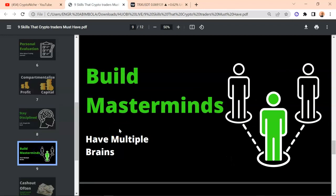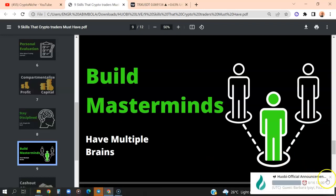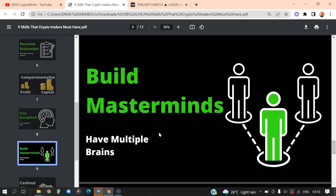Build a mastermind group. An example is where you belong to a group of traders, because iron sharpens iron — you cannot use bamboo or a plank to sharpen iron. Make sure you belong to a mastermind — it could be a group of three, four, or five people. When you belong to that group, you can sharpen each other; you can share your trades, review your trading plan, and formulate better ideas over time that can help you stay profitable in the long run. If you don't have one, build your own and invite friends to be part of it.